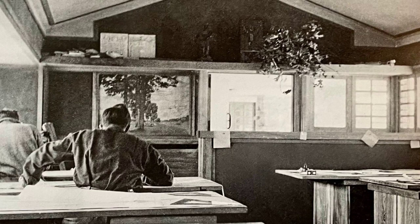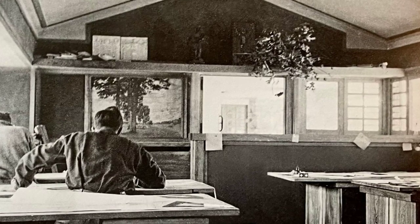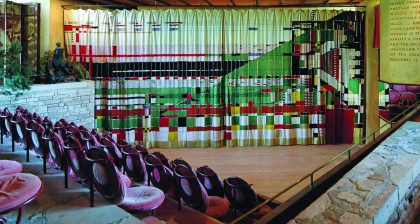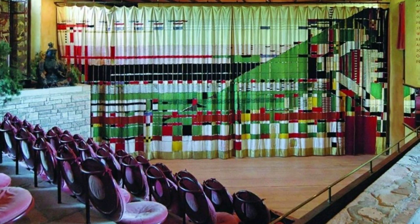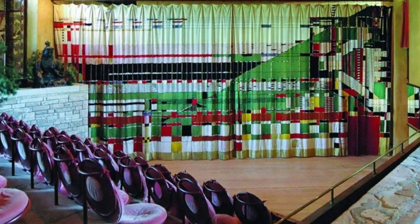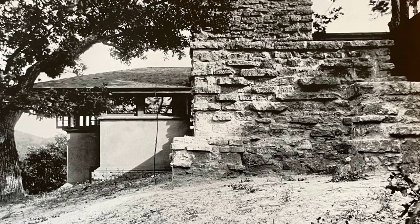The property grew to encompass a studio, school of architecture, and a self-sufficient working farm. Taliesin, like all homes designed by Wright for himself, was in a constant state of evolution, a reflection of his creative spirit. Today, Taliesin is a National Historic Landmark and one of the UNESCO World Heritage Sites in the United States, with its preservation a collaborative effort between Taliesin Preservation and the Frank Lloyd Wright Foundation. The legacy lives on through educational and cultural programs that provide a deeper understanding of Wright's architecture and ideas.